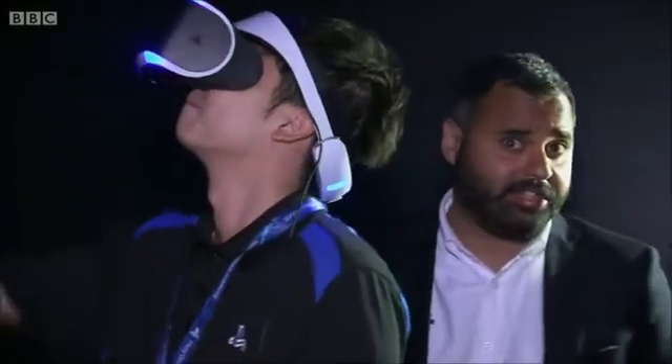Sony's thrown its virtual hat — or should that be headset — into the ring with this. Dubbed Project Morpheus, it's a VR peripheral for the PlayStation 4.